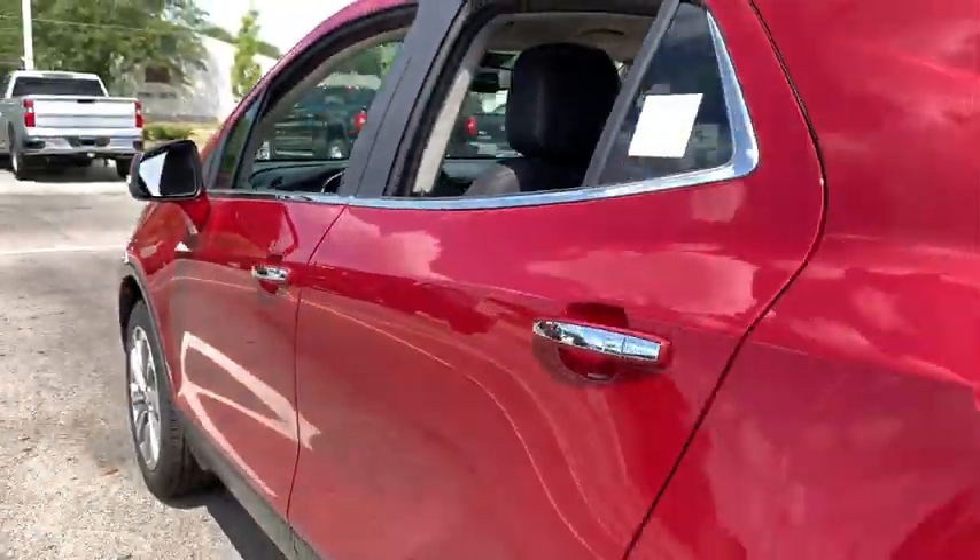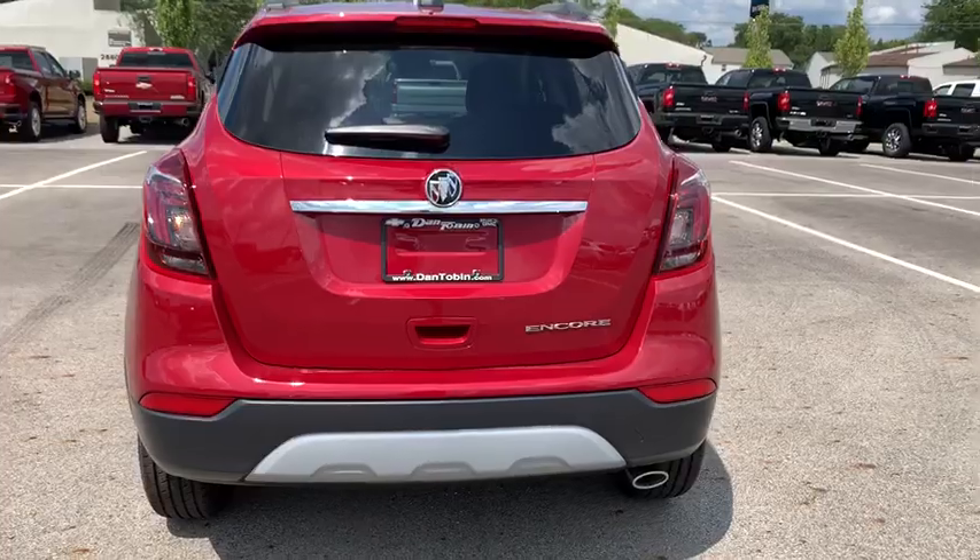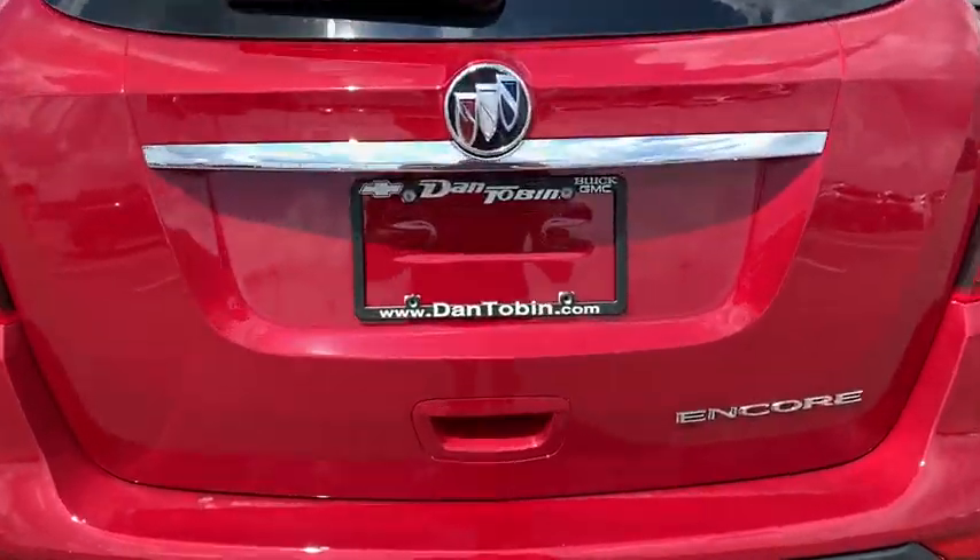Electronic stability control, remote keyless entry, tachometer, panic alarm, brake assist, power driver's seat, rear window wiper.